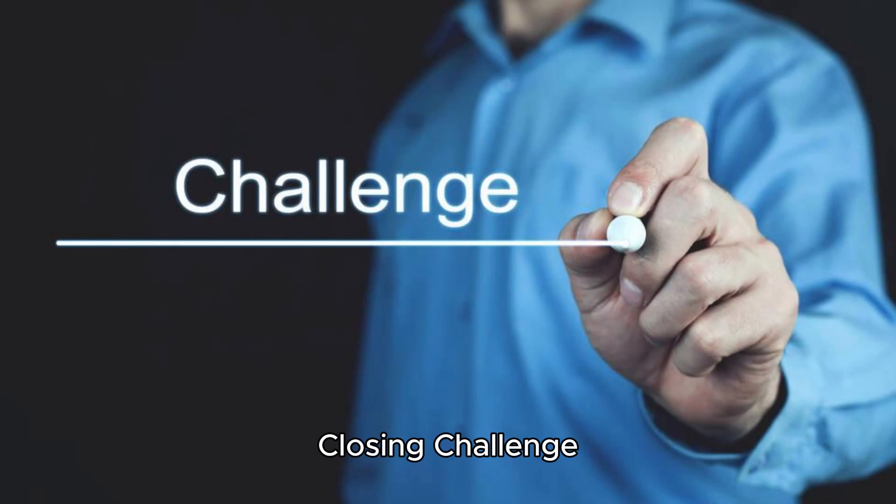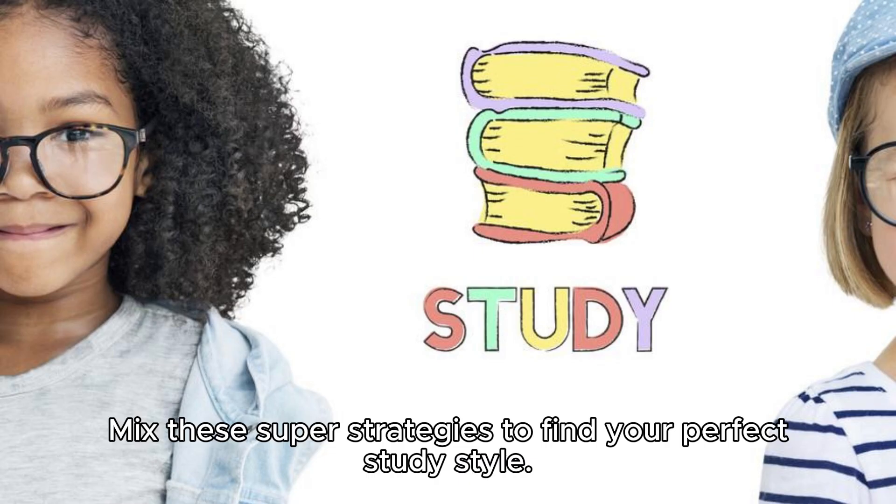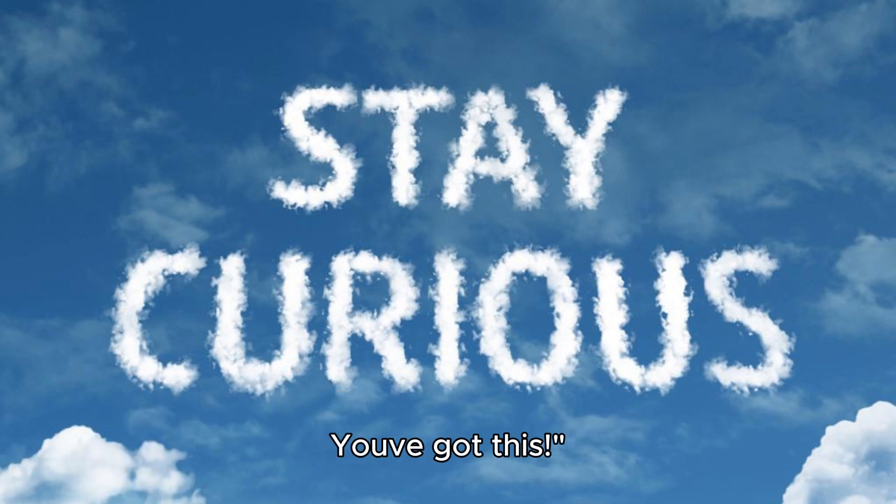Closing challenge. You've got all the tools you need to be an academic hero. Mix these super strategies to find your perfect study style. Stay curious, stay awesome, and blast off to the stars of success. You've got this.